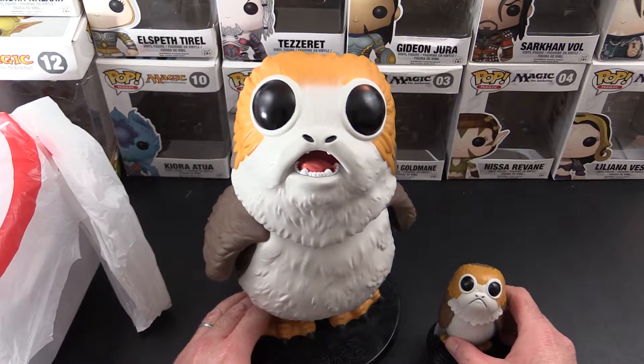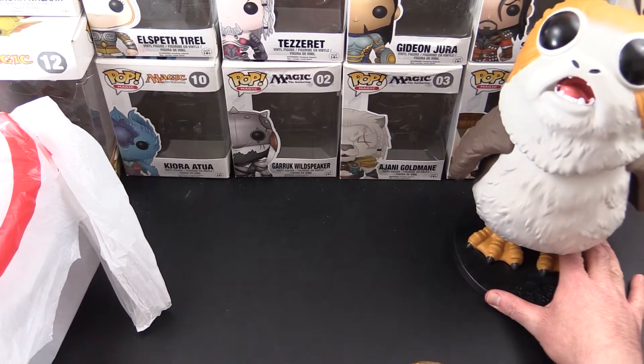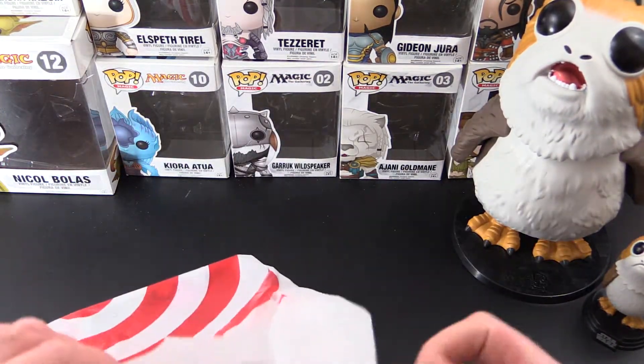That is our giant porg. Let's set him aside in the corner — he can stare at us throughout the video — and let's take a look at what else we got from Target over the past couple of days.